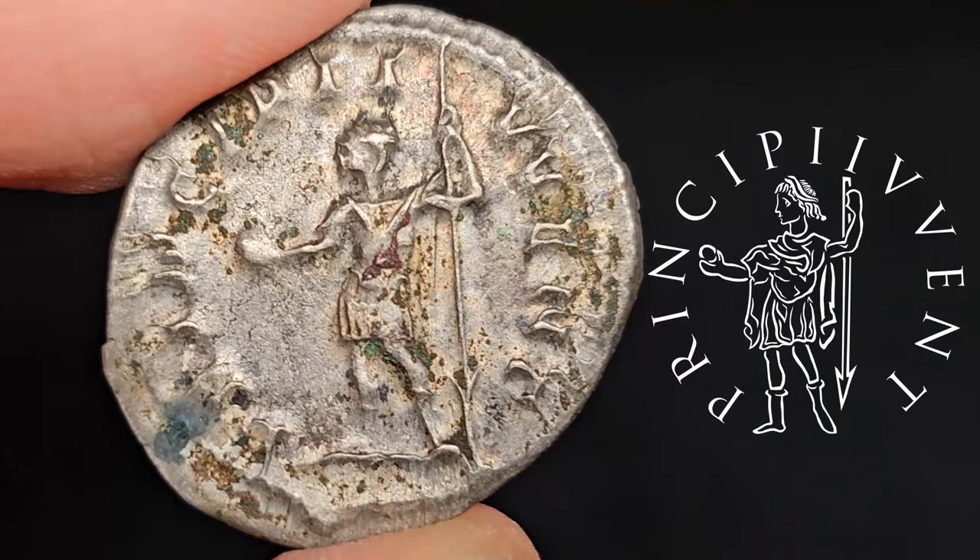Every emperor worth his salt wanted to establish his own dynasty, and for that he needed to be married to a good, traditional Roman wife. Philip was married to Otacilia Severa, a noble woman from a well-established, very old family whose lineage dated back to the 5th century BC. She was declared Empress, or Augusta, by Philip upon his ascension. There are no records of anything noteworthy done by her, and after her husband and son died, she was allowed to live in obscurity. But if there is something noteworthy about her, it's the quality of the coins struck in her name.